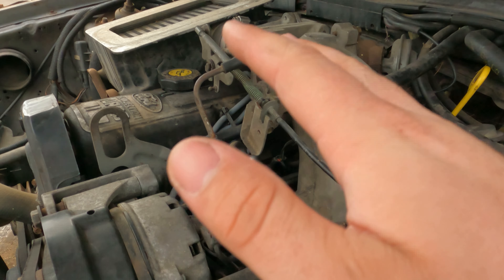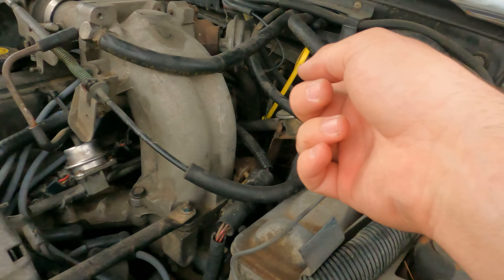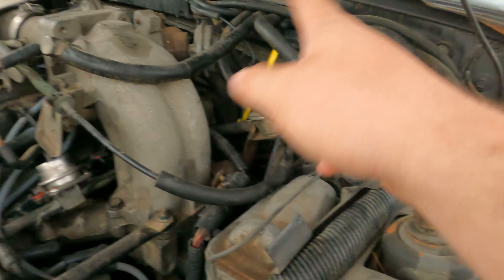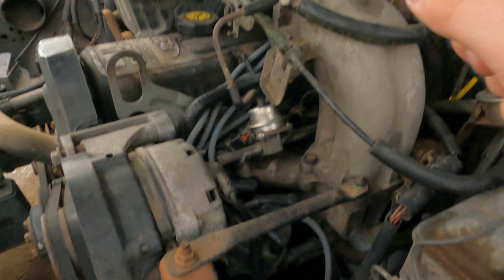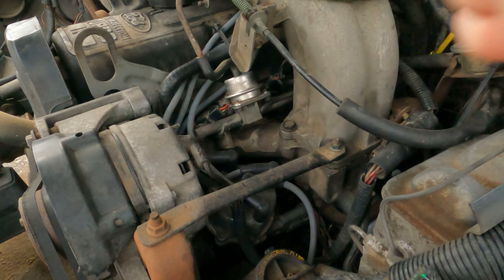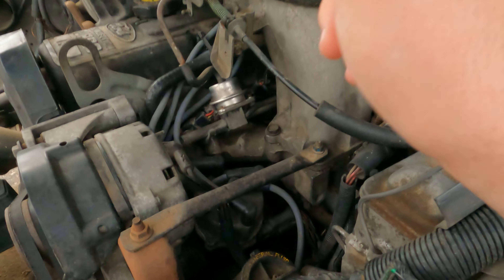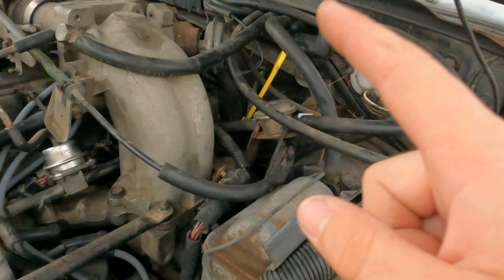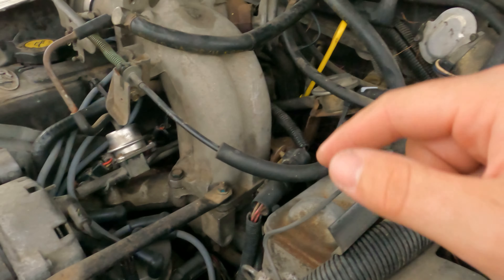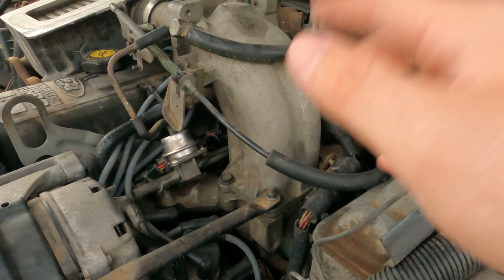I got brand new wires — all Motorcraft. I used Motorcraft platinum plugs; they're the correct plugs, just the platinum versions. The wires are the correct ones — I believe they're 8mm flux core. I also cleaned the injectors: took them all out, cleaned every single one of them, nothing wrong, they all work. I tested them on the battery.